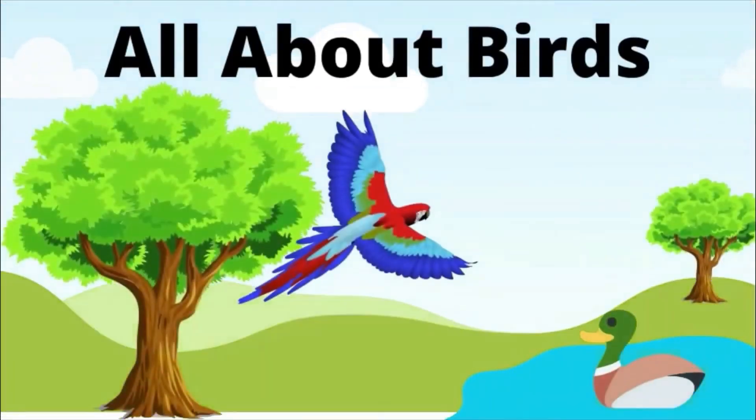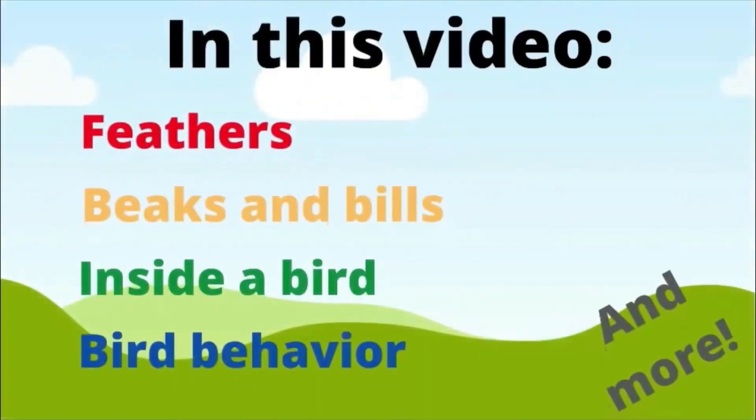All about birds. In this video: feathers, beaks and bills, inside a bird, bird behavior, and more.